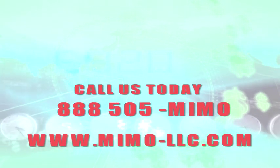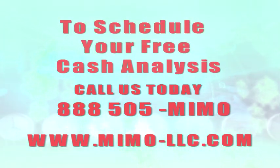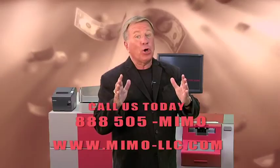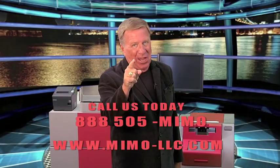Call us today at 888-505-MIMO to schedule your free cash analysis and see how you can start saving real employee hours immediately with MIMO. If you're still counting cash the old-fashioned way, then your money isn't MIMO-safe yet.